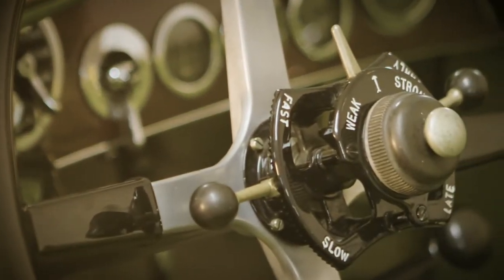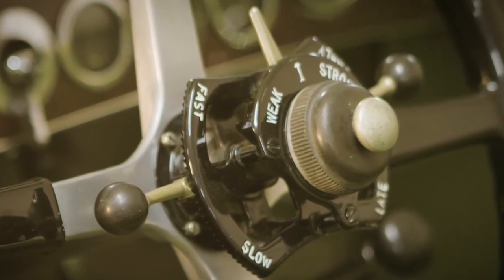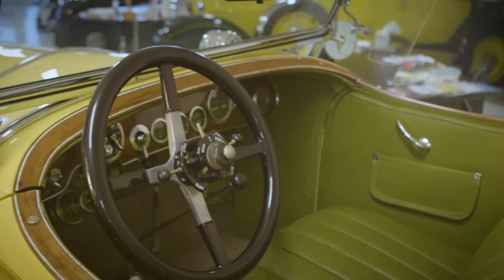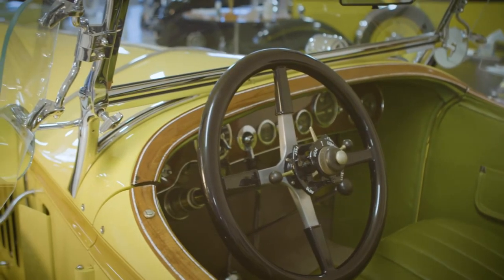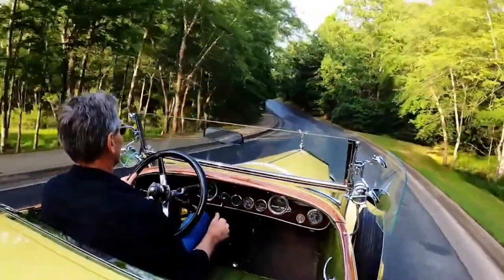Driving a car like this really is a full body experience. You have to be completely engaged to operate all the mechanical levers and dials on this car. The controls on the steering wheel operate the choke, fuel delivery, and idle speed, so it's a constant play of making sure the engine is running right, shifting the gears, working the clutch, and steering this thing. It's really a fully engaging experience.